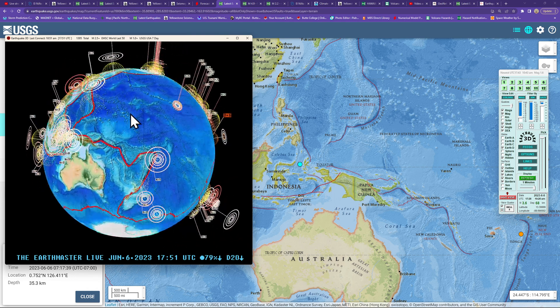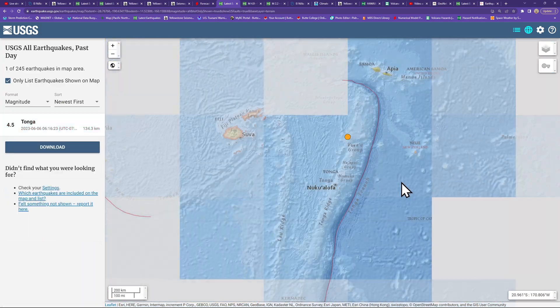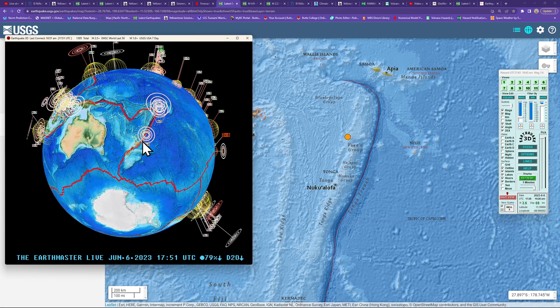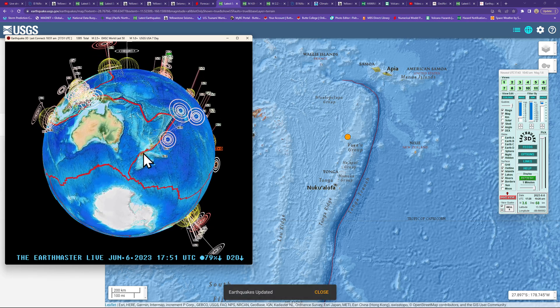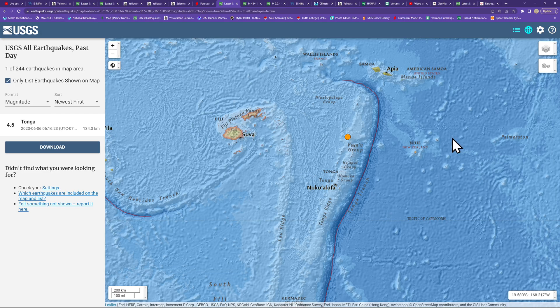Back around the Fiji Islands in the Tonga region, got one earthquake from early this morning around 6 a.m. — 134 kilometers deep, a 4.5. Continuing to see a little bit of back-building in the deeper edges of the Tonga Trench. A little bit of movement across the Kermadec Trench as well, a bit further south, but nothing major going on across New Zealand currently.